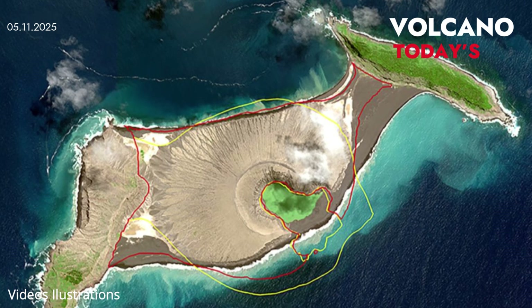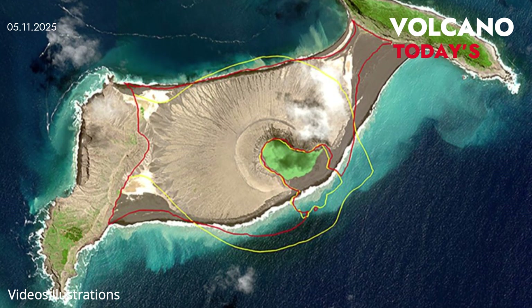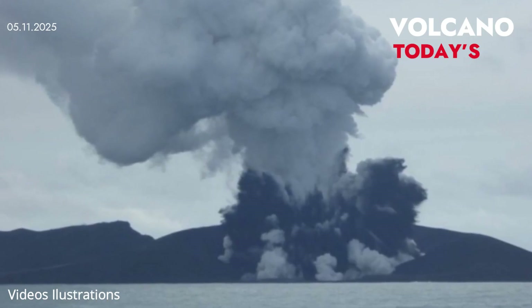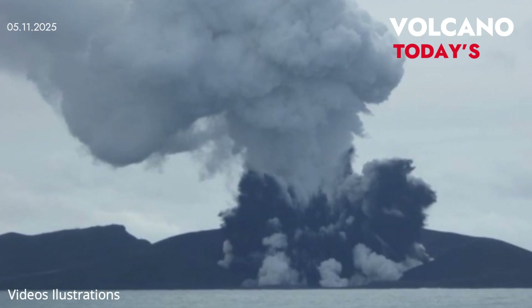The previous eruption in April 2015 unleashed more than 10,000 small quakes in just 24 hours. Magma flowed across 25 miles of the ocean floor for about a month, leaving behind scorched terrain and later signs of rapid ecological recovery.